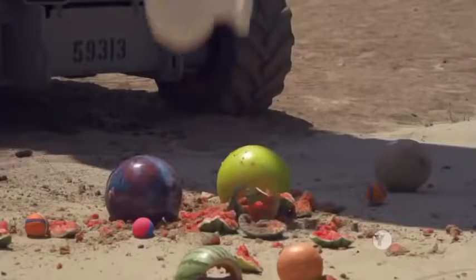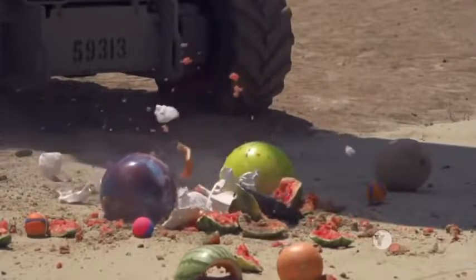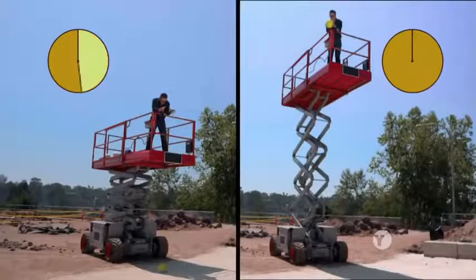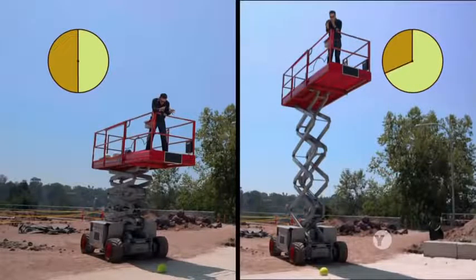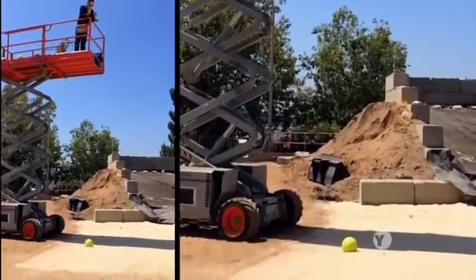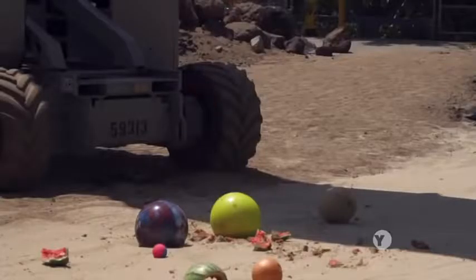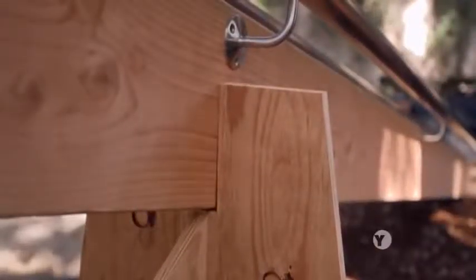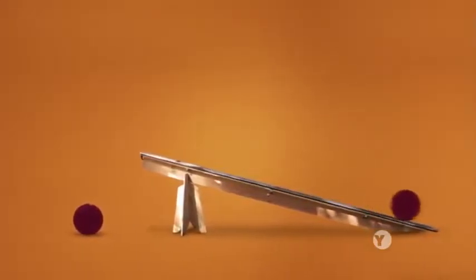But what really interested Galileo was that an object dropped at one height didn't take twice as long to drop from twice as high — it accelerated. But how do you measure that when everything is happening so fast? Galileo came up with an ingenious solution: he built an inclined plane to slow the falling motion down so he could measure it.